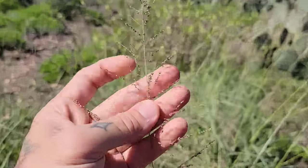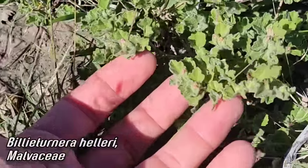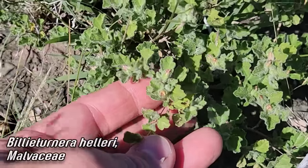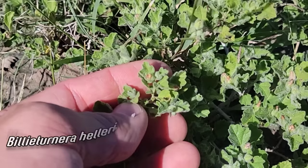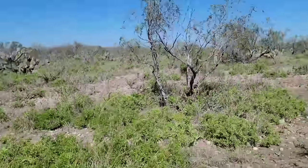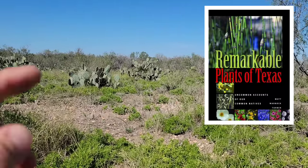Nice native grass here - nice not to see buffelgrass. What is that, a Sporobolus or Panicum? And here's Billy Turner's Turnera - a cool member of the cotton family, Malvaceae, named after the illustrious Billy Turner - a wild-ass botanist out of Austin, Texas who explored all over Texas and down into Mexico. Eccentric guy - wish I could have met him. His son wrote a book called Rare Plants of Texas or Notable Plants of Texas - shout out to his son.